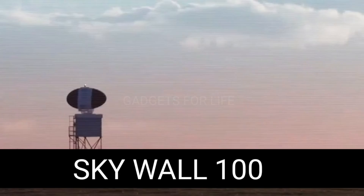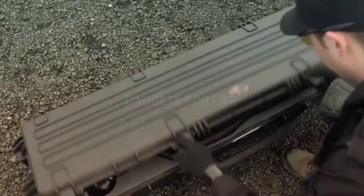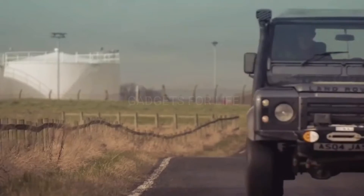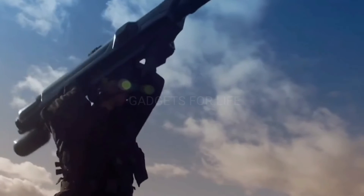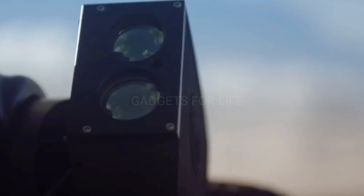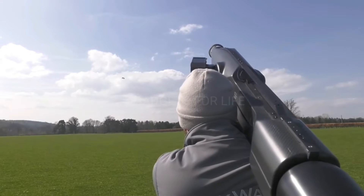The SkyWall 100 is today's last specialized piece of equipment. It looks pretty intimidating, but fortunately it's not designed to attack people. The SkyWall 100, from the British company OpenWorks, has been designed to eliminate enemy drones. The system is portable and uses parachute netting as projectiles for a smoother landing, depriving the drone of the ability to continue flying and forcing it to land without damaging it.